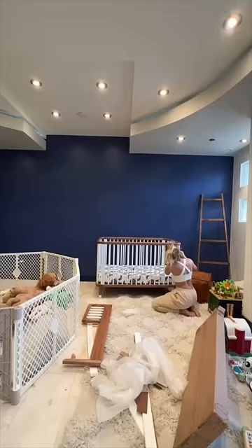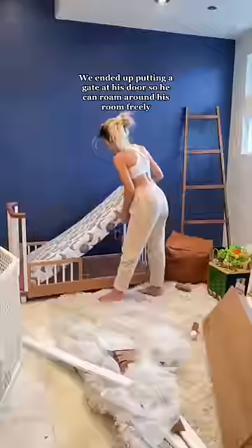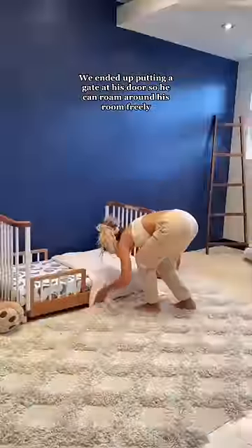Caden is a floor baby — he absolutely loves cold surfaces. You will always catch him laying on the marble somewhere, so I don't know how he's going to feel about a new bed.